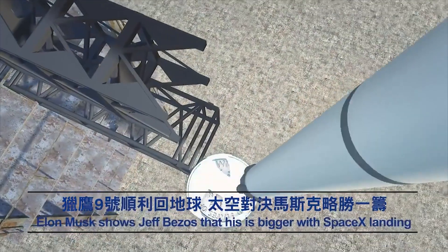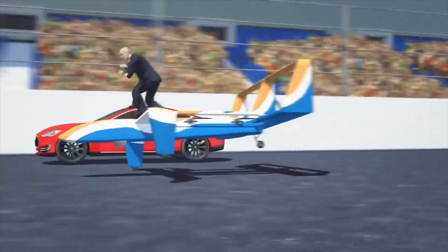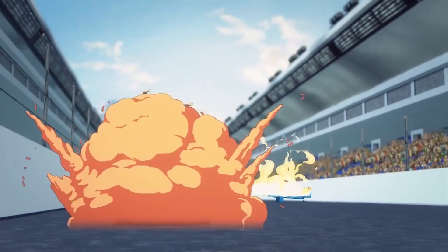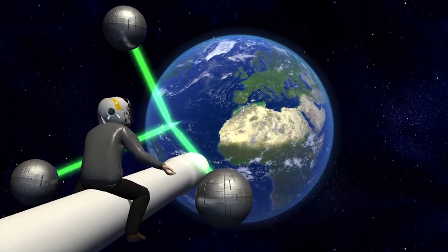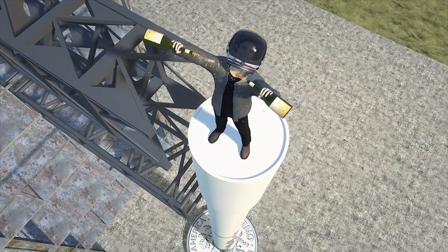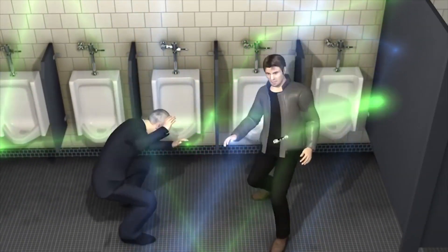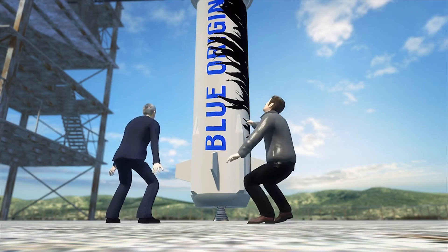Elon Musk shows Jeff Bezos that his is bigger with SpaceX landing. Looks like the race between Elon Musk and Jeff Bezos just got a bit more interesting. After Musk's SpaceX Falcon 9 rocket launched satellites into space, it then successfully landed on a dime near its launch pad at Cape Canaveral on Monday night. In November, Jeff Bezos' Blue Origin also landed a rocket, but Musk quickly pointed out their New Shepard rocket only went up really high and came back down — it didn't orbit.